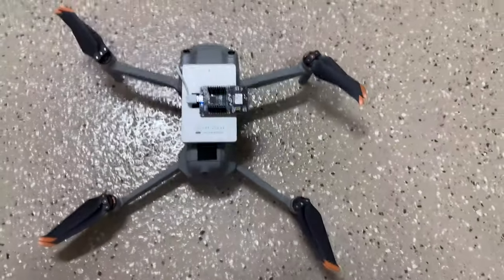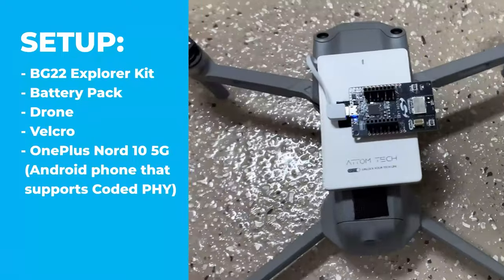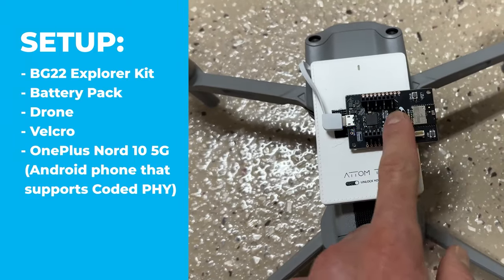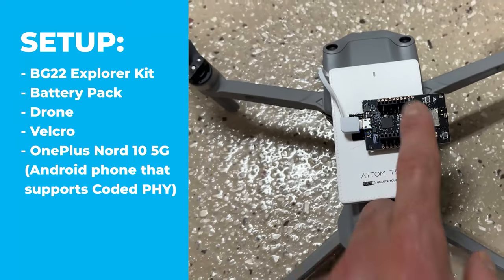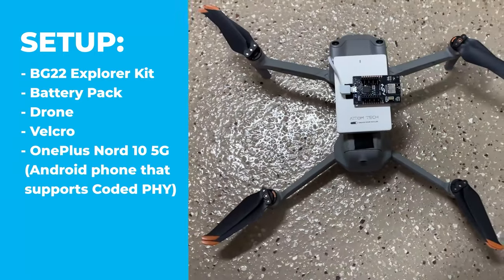So this is my setup. I have the drone here and I have a battery pack attached via Velcro to the drone. And then I have the development kit connected to the battery pack and also attached via Velcro to the drone. And we should be good to go.